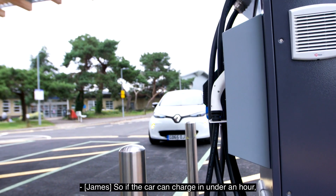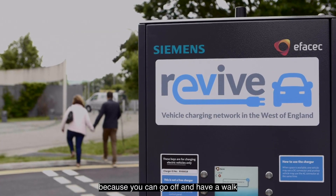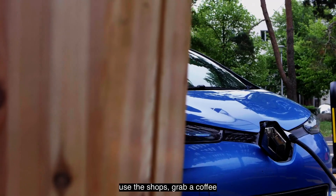If the car can charge in under an hour, this is a really great location because you can go off and have a walk, or use the leisure centre, or use the shops and grab a coffee while you're waiting for it to charge.